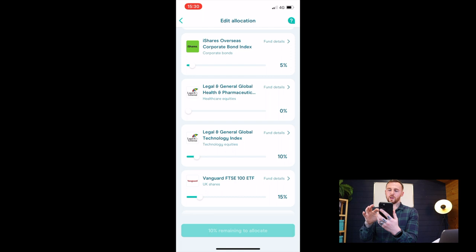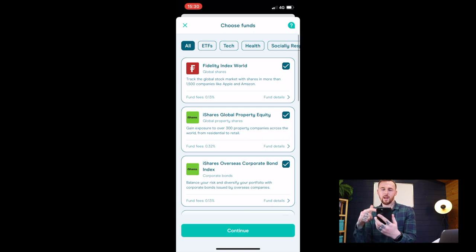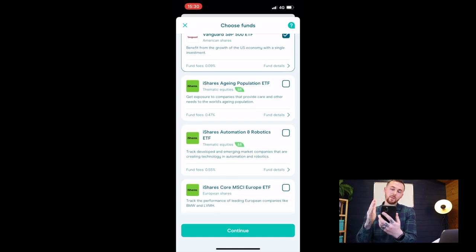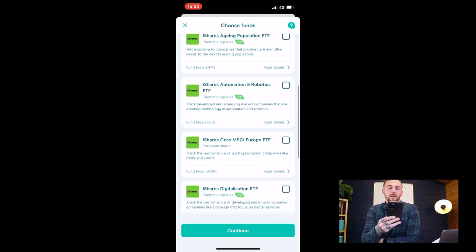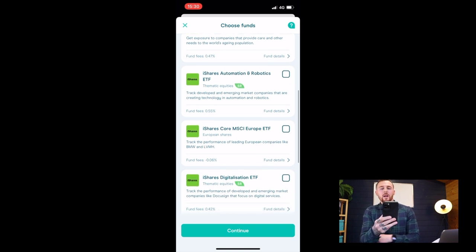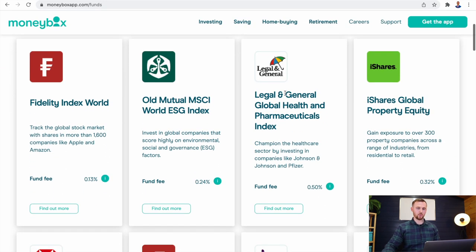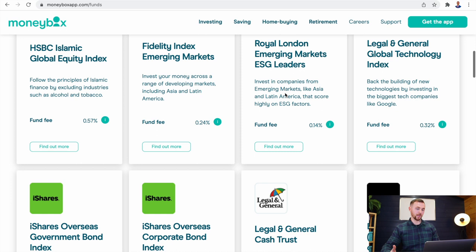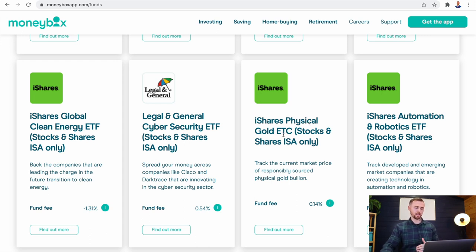This is the exciting part of what Moneybox has done — they've added ETFs. A big one for me is adding Vanguard into the platform. Many people I know have left Moneybox to invest in Vanguard, and vice versa. They've also added an Aging Population ETF giving exposure to companies providing care and services for the world's aging population. Let's hop onto my laptop — here is the full fund range on Moneybox's website. Take a look yourself, but some of the big standouts include the ability to invest in physical gold through an ETC.